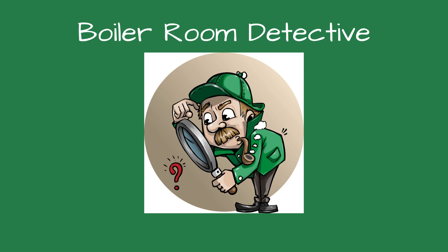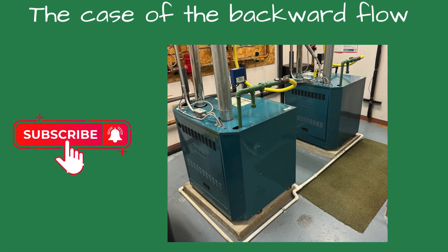Welcome, fellow detectives, to Boiler Room Detective. This case is the case of the backward flow.